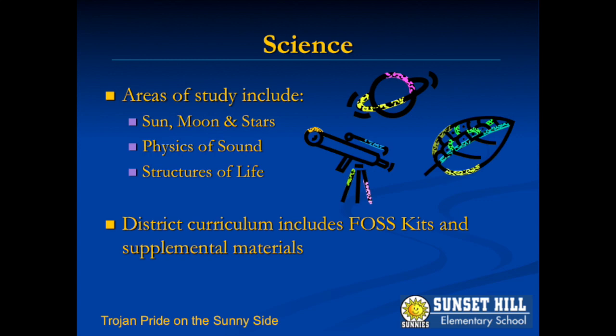Our science curriculum provides plenty of hands-on investigation activities. Our field trips enhance our science studies as well.